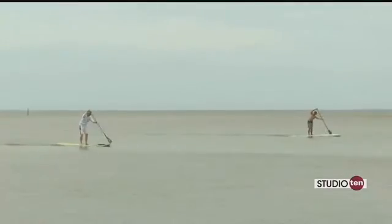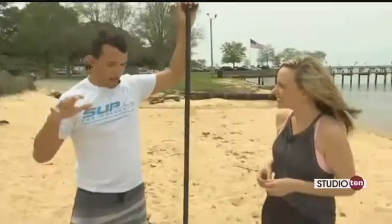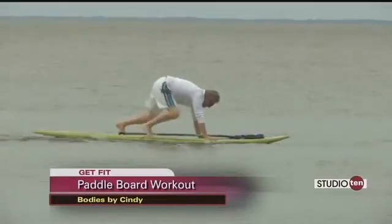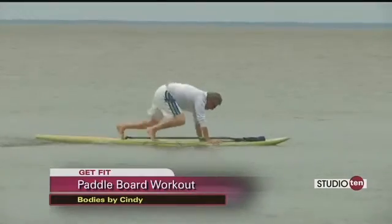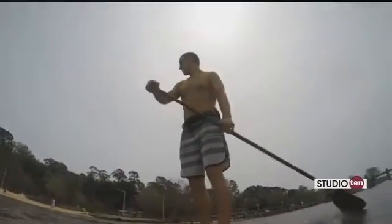As far as getting out on the water, what do you do out there? Out on the water, we'll actually do a lap and then have our functional movements such as mountain climbers, push-ups, and planks — those are one of my favorites. We'll do those on the water just in between laps, so you can really incorporate anything with the paddle boards.